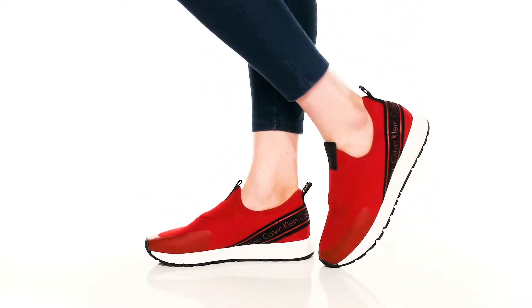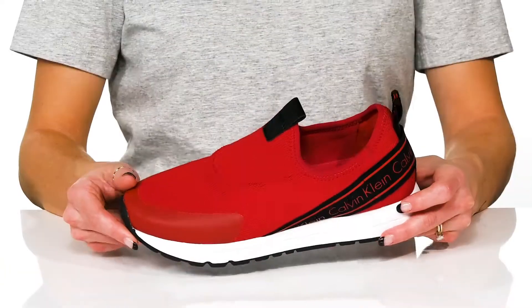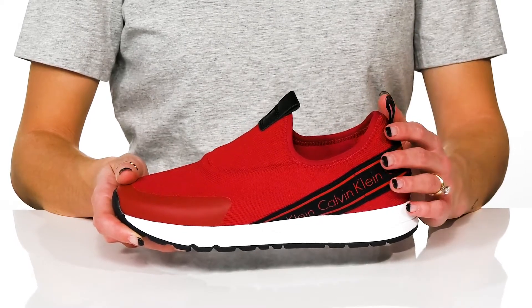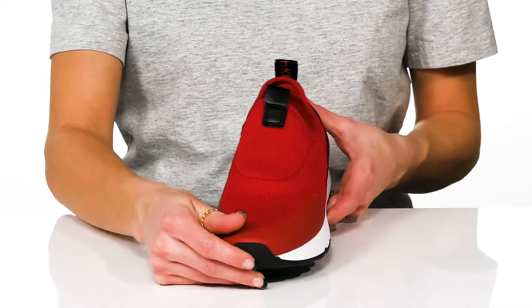Stay comfortable as you walk around in style with these sneakers from Calvin Klein. These are super stylish and casual but really have a sporty look to them. I would style these with faux leather leggings and an oversized graphic tee.